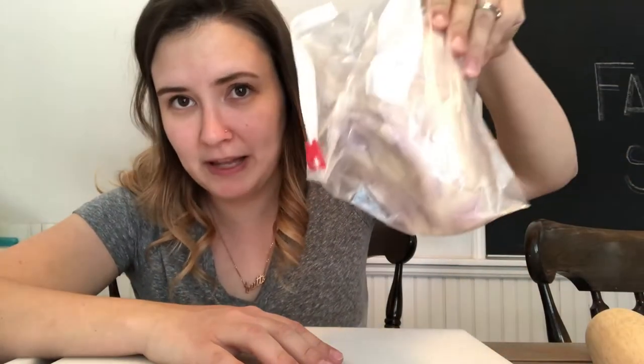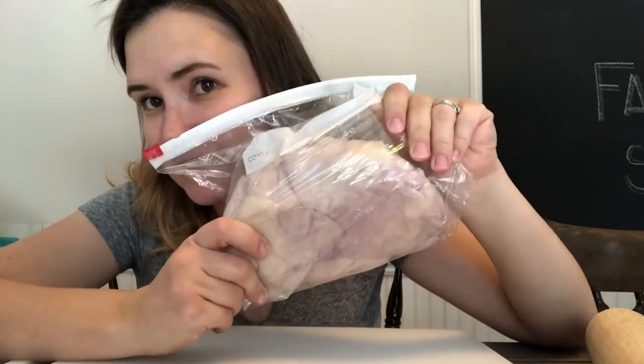Hello. Welcome to another episode of Wig Wednesday. This week I'm going to be doing Play-Doh. It looks pretty gross in this bag. This is what it is.